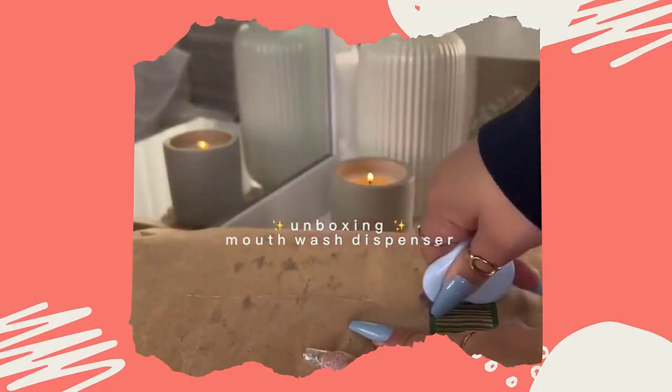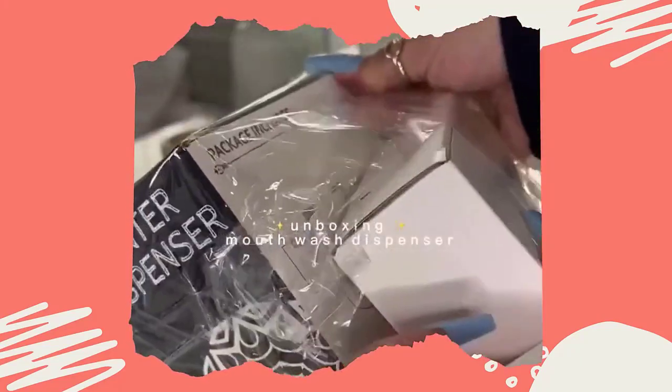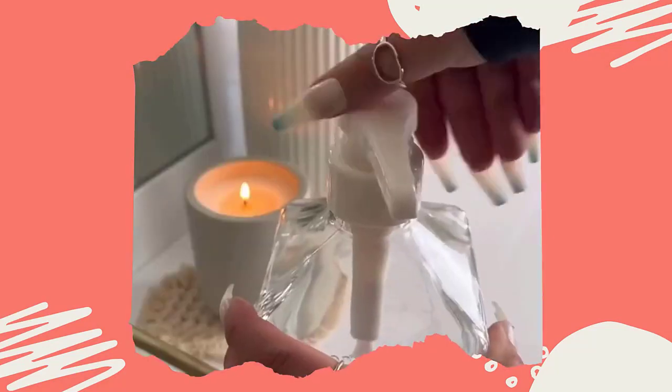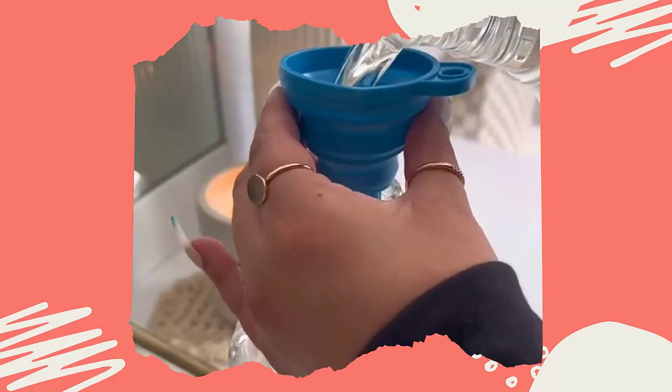Caring about your teeth and mouth might seem like a no-brainer, but many people don't realize the importance of good oral hygiene until they experience problems. Poor oral hygiene can lead to a variety of issues like bad breath, tooth decay, and gum disease. But with the right tools, you can turn this routine into a healthy habit that will benefit you for years to come.